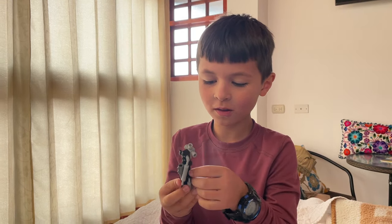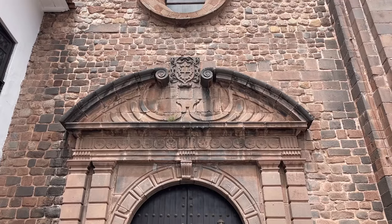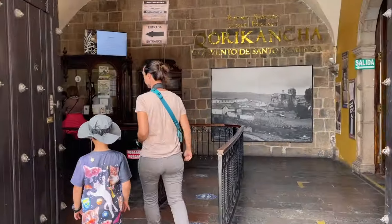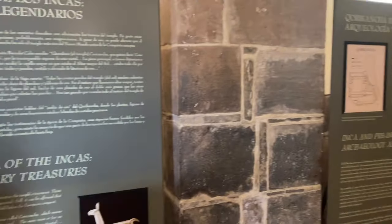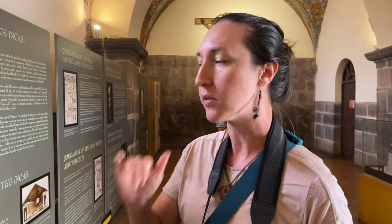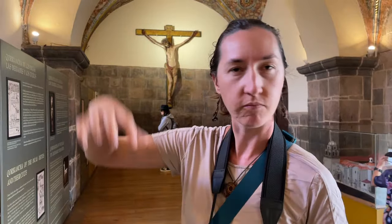We are about to tour Convento de Santo Domingo. It is 15 sol a person for adults and kids under 10 are free. The ancient Coricancha in pre-Columbian times was the main temple of Cusco, the capital city. This convent monastery was built on top of the main temple of Cusco — we've seen this pattern before, probably starting in Cholula outside Puebla in Mexico, where the Spanish built a Catholic church on top of the biggest pyramid in the world by volume. They just stuck it right on top.